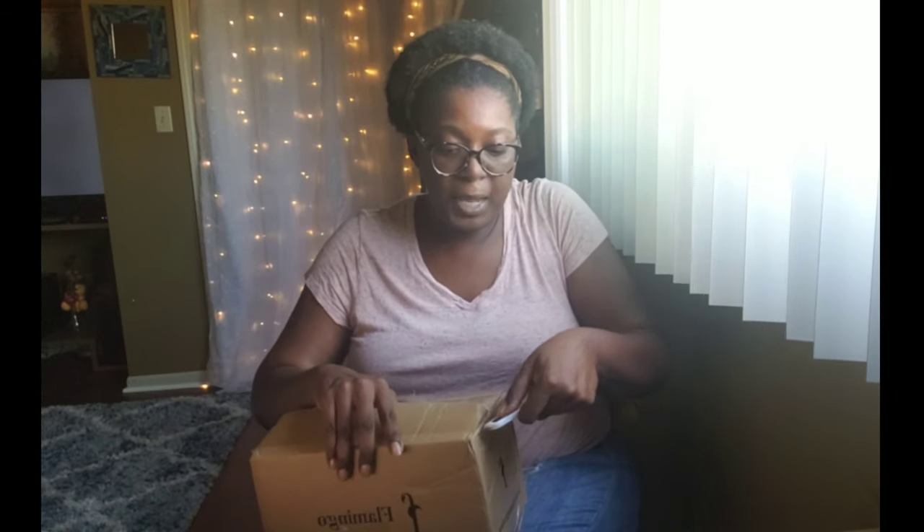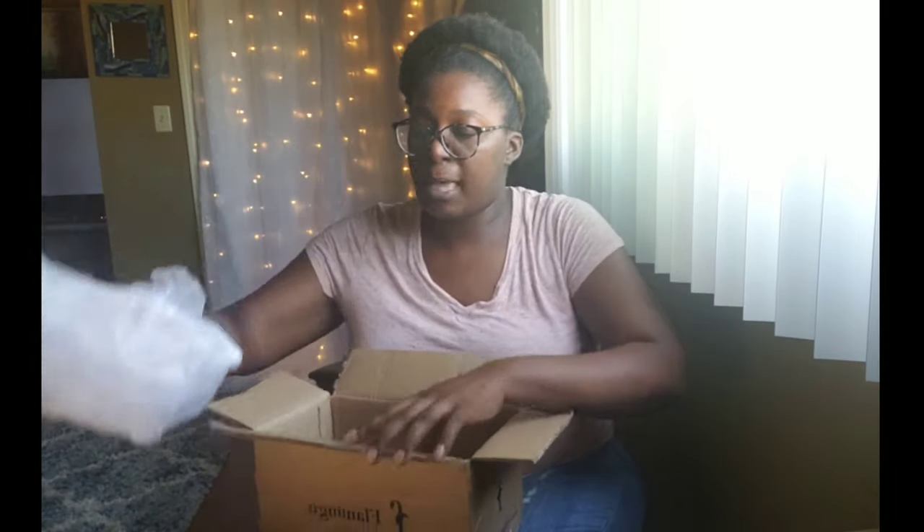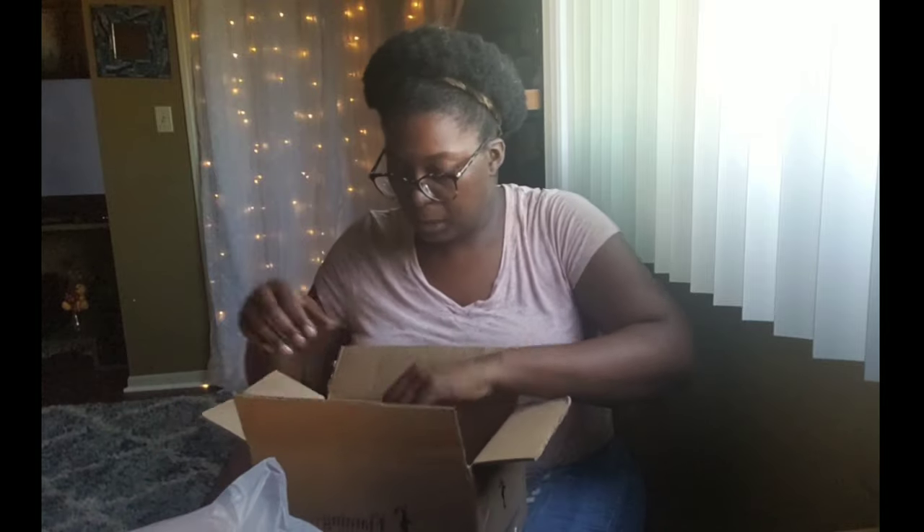I'm so excited it came today — I was not expecting that. Normally they'll send me tracking information, but this time they did not. I have all the order information right here on my laptop, so as I'm pulling items out I can tell you guys what each one is.